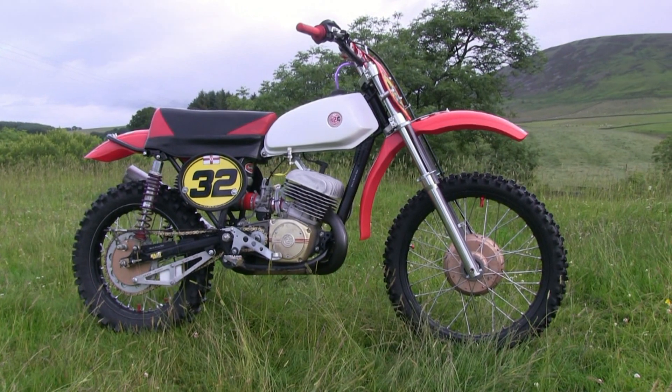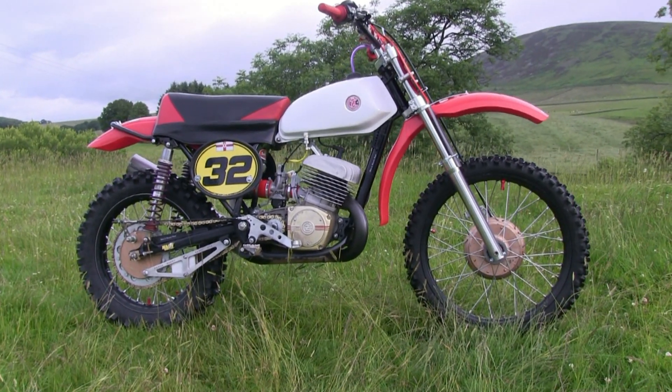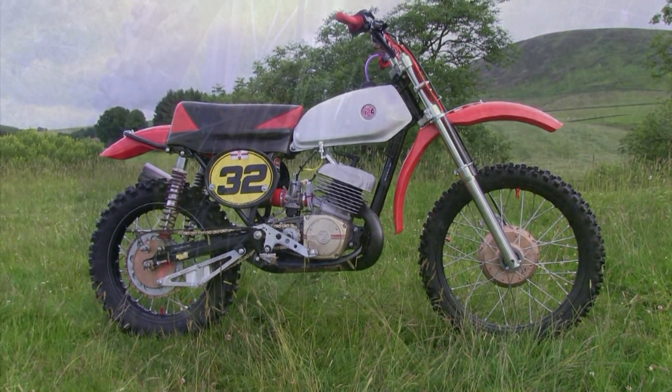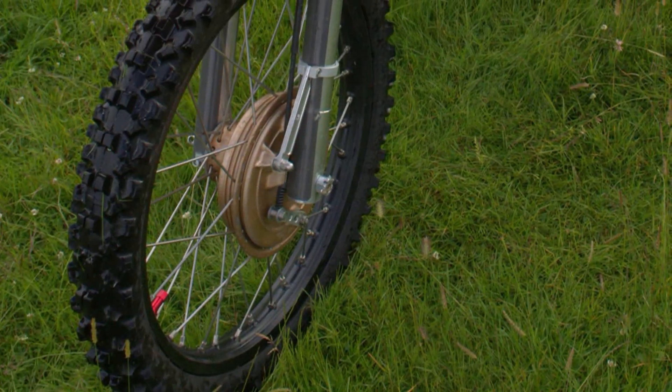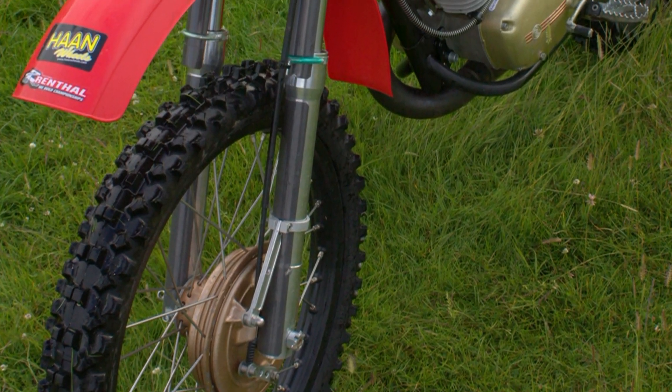With regards to the tyres fitted on Trevor's bike, Trevor has opted to go for a Metzler on the rear of the bike and went for a Mitas front tyre.